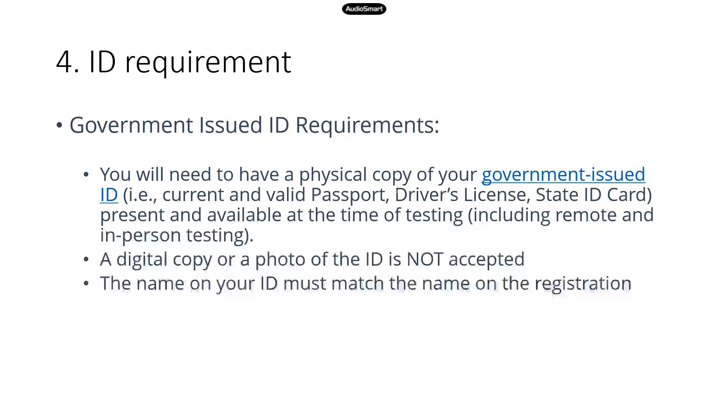Next, we're going to talk about the ID requirement. Some of you might think it's too early, since we won't take the test for a while — but there are specific requirements as to what kind of ID you can provide when you take the test, and if you don't have any of these, it's time to apply for one. Accepted forms of ID include a current and valid passport, driver's license, and state ID card. If your driver's license is going to expire by the time you take the TEAS test, you may want to renew it. Check expiration dates and make sure everything is valid when you take your TEAS test.